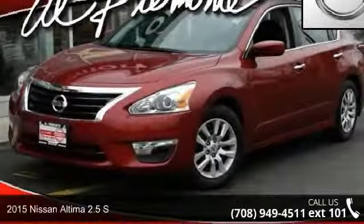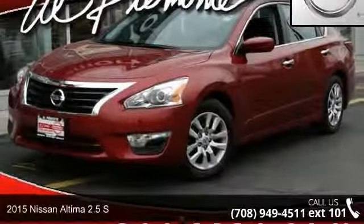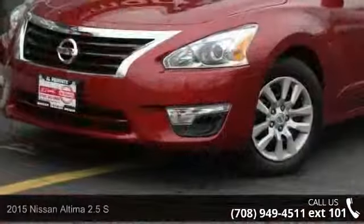Step into the 2015 Nissan Altima. If you are looking for a first-rate auto, this one could be yours today.